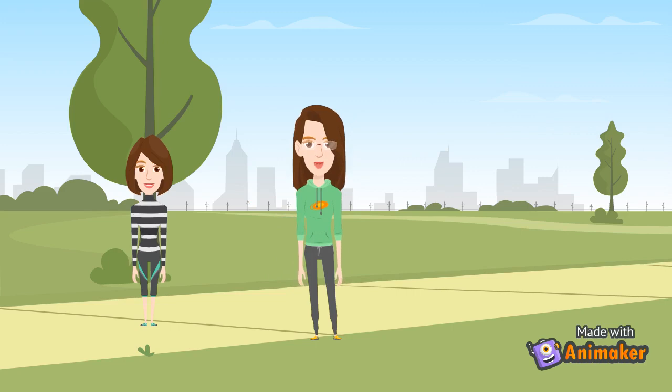Primary teeth first start to appear when babies are around 6 months old. Children usually get all the primary teeth by the age of 3. These teeth gradually fall out and 28 permanent teeth replace them. Sometimes permanent teeth push the baby teeth out, but typically permanent teeth come through the gum at the back of the mouth behind the last baby tooth in the jaw.